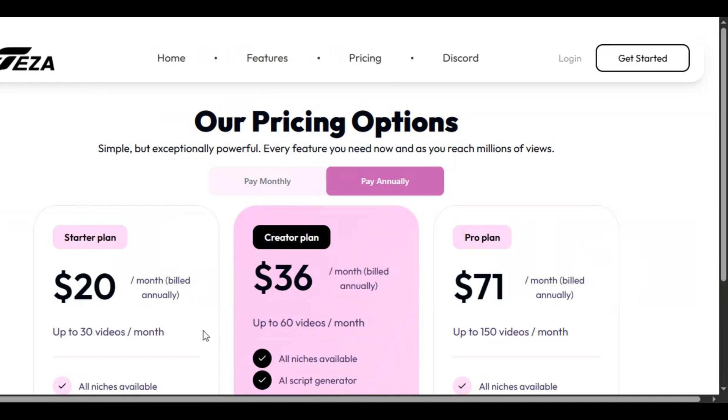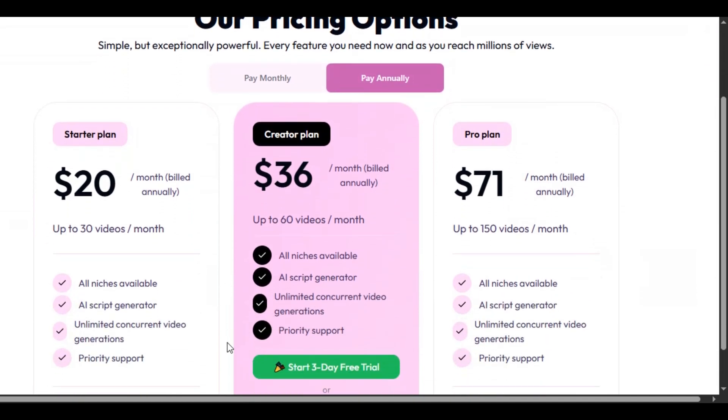Subscribe to the pro plan to unlock all the features. The link is in the description below.